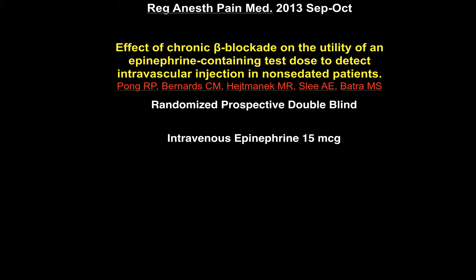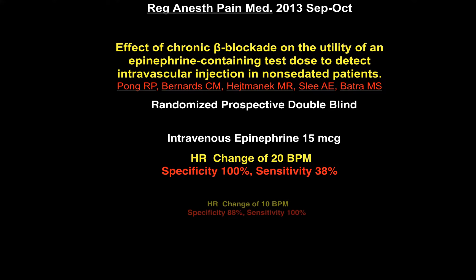They gave intravenous epinephrine 15 micrograms and defined intravascular injection as a heart rate change of 20 beats per minute. The specificity was 100%, but sensitivity was only 38%. When they lowered the threshold to a heart rate change of 10 beats per minute, specificity was 88% and sensitivity was 100%. This is a very valuable study and reinforces using epinephrine to mark intravascular injection.